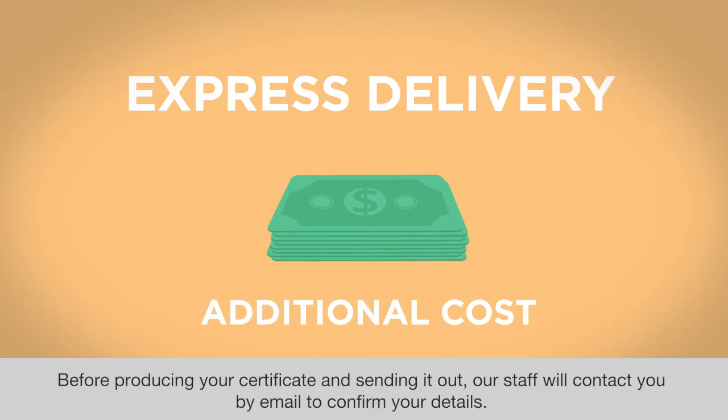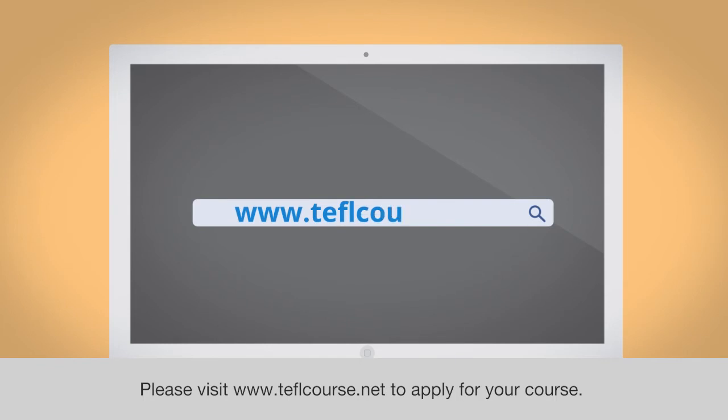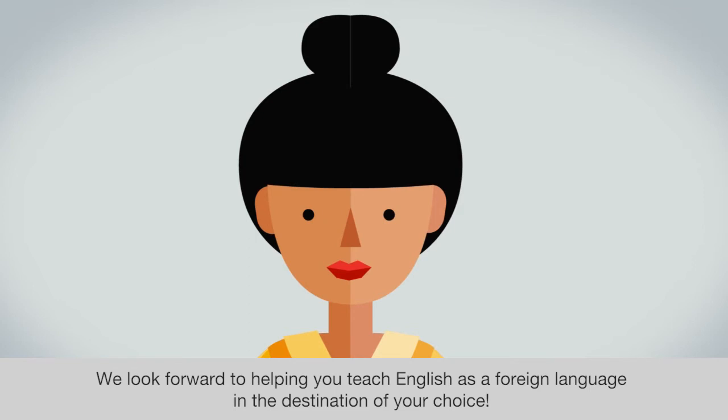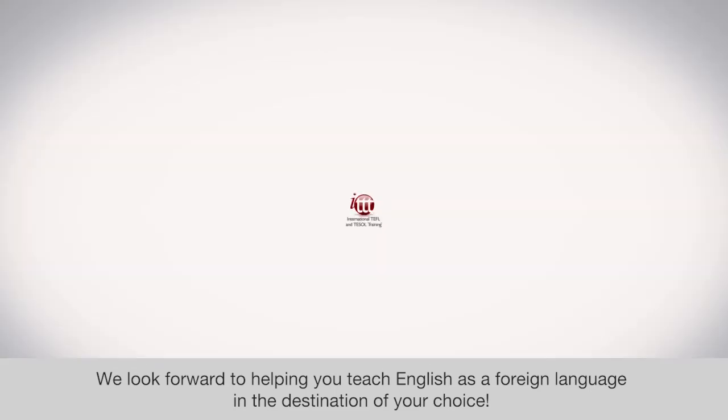Before producing your certificate and sending it out, our staff will contact you by email to confirm your details. Please visit www.teflcourse.net to apply for your course. We look forward to helping you teach English as a foreign language in the destination of your choice.